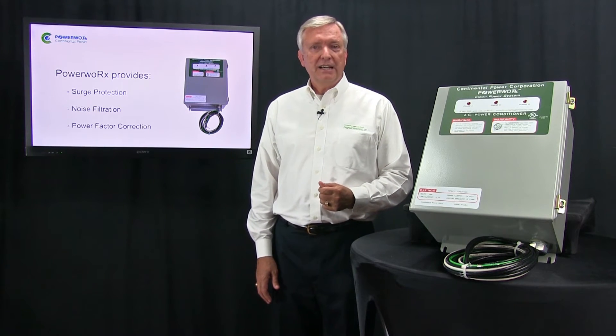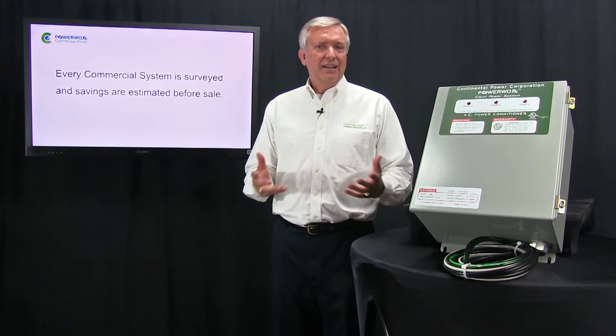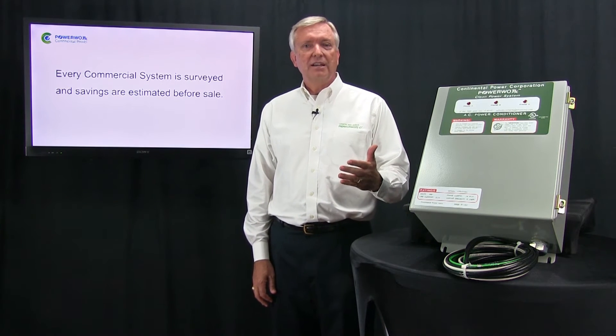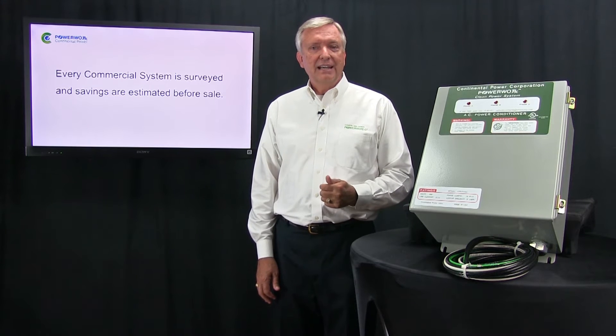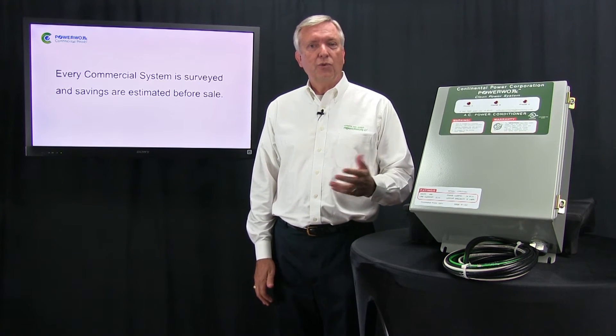With PowerWorks CPS, we can survey a facility's system and design in a solution which can predict the amount of savings that the customer would see. This isn't possible with a residential unit, but with commercial applications we're able to estimate the energy cost savings — and it's significant, with paybacks typically in the two to four year period.